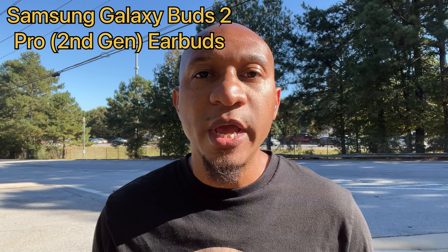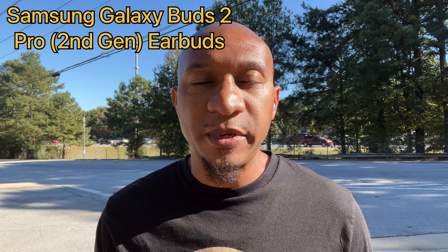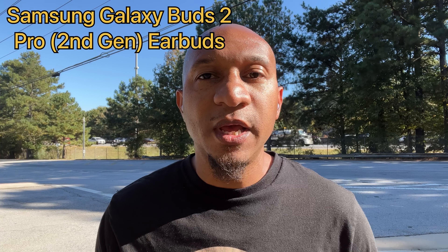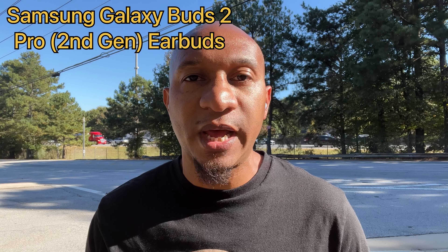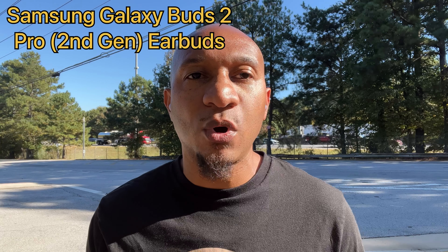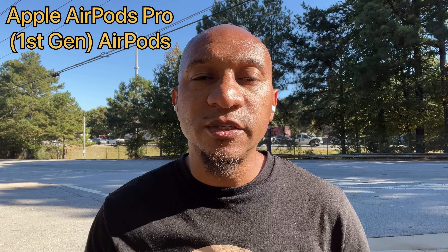You are currently listening to the mic audio quality on the Samsung Galaxy Bud Pro 2 earbuds. As you can see, I am outdoors — there is a busy interstate behind me, a busy road, lots of sounds, wind noise, etc. This is what the mic audio quality sounds like outdoors on the Samsung Galaxy Bud Pro 2 earbuds.